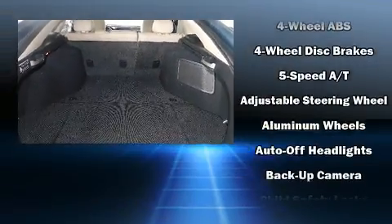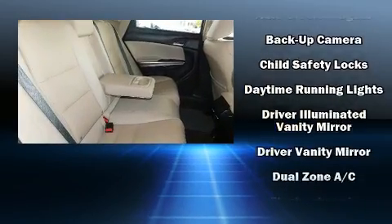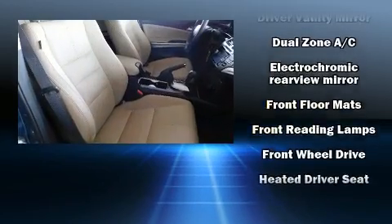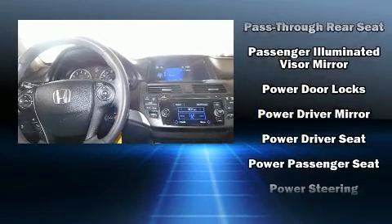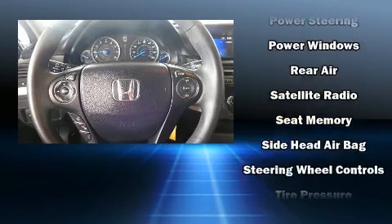Audio features include a CD player with MP3 capability, steering wheel-mounted audio controls, and seven speakers enhancing the audio experience throughout the interior. Honda ensures the safety and security of its passengers with equipment such as head curtain airbags, front side impact airbags, traction control, and brake assist.